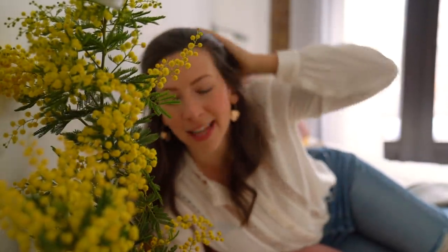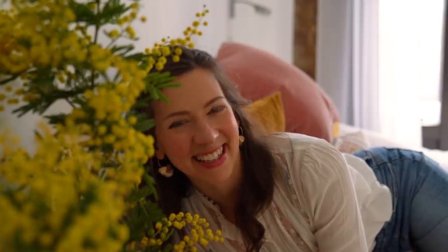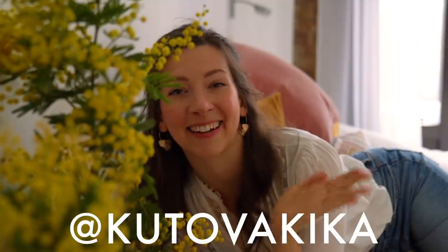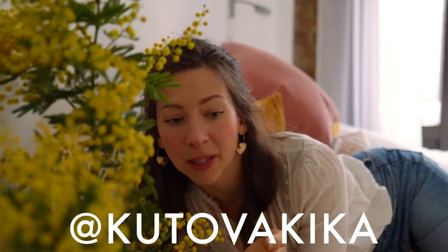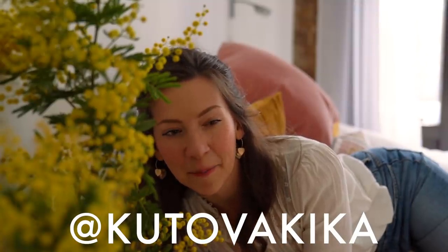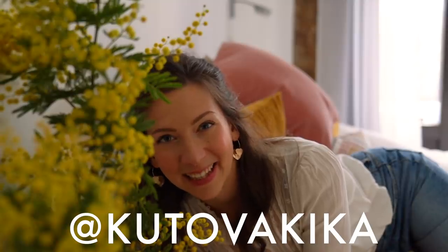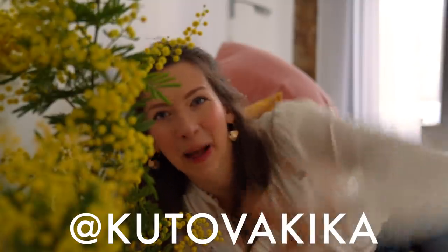I don't know what is going on — I've been in such weird locations in this video. I hope you enjoyed it and got some inspiration, motivation to take some photos, or some new ideas. If you'd like to see more of my stuff, come say hi — I'm over at Kutova Kika on Instagram. Let me know in the comments if you're going to try out any of these ideas. I'll probably see you either on Sunday or Wednesday next week. Take care. Bye!